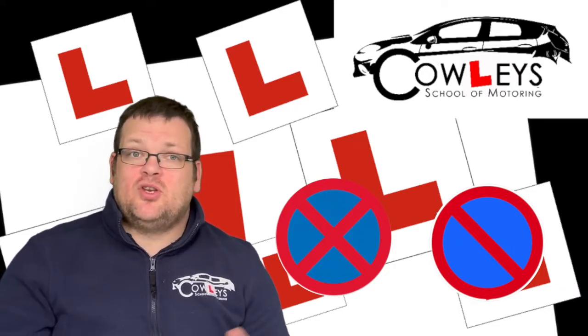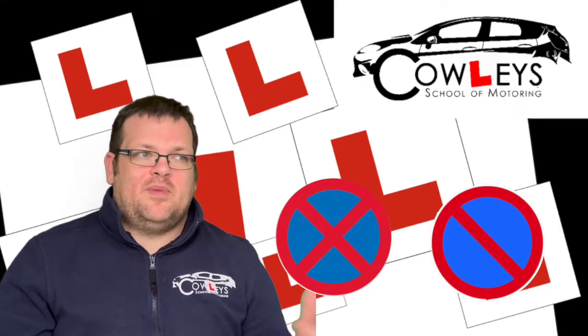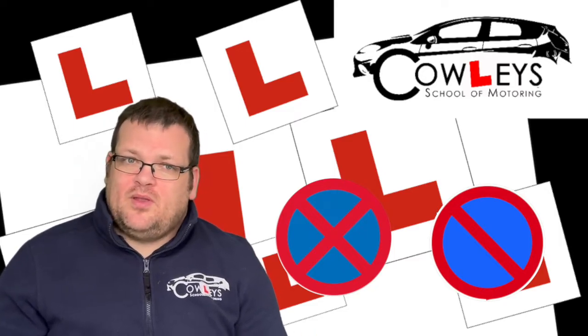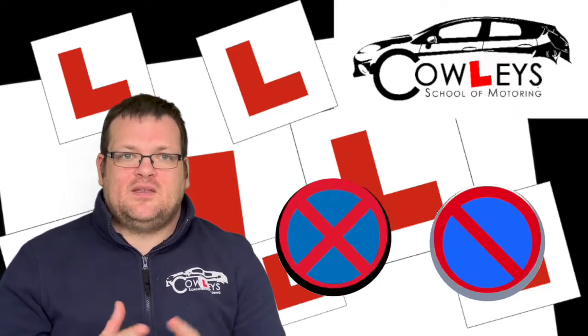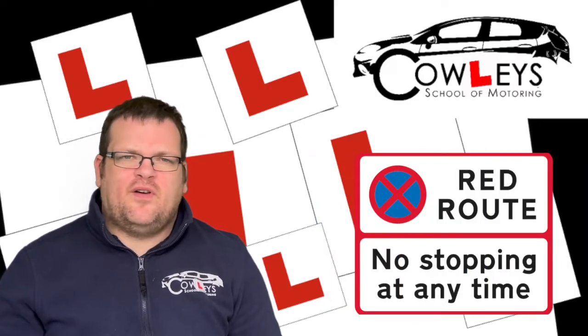A temporary clearway sign will be accompanied by a time — maybe Monday to Friday, nine to five, or maybe just at weekends depending on the location. If it's in a busy work area it might be Monday to Friday nine to five; if it's near a football stadium it might be weekends, to stop people parking and stopping in those areas during peak traffic times.